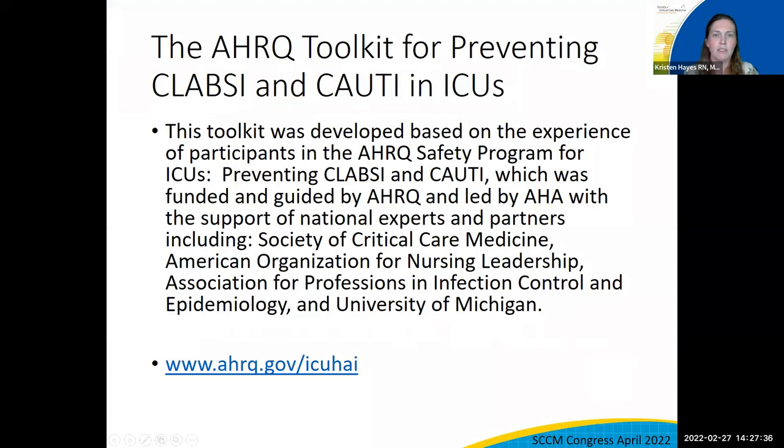This AHRQ toolkit for preventing CLABSI and CAUTI in the ICUs was just released. The link can be seen on the screen now. The toolkit was developed as part of the AHRQ safety program for ICUs, Preventing CLABSI and CAUTI. Hundreds of ICUs participated in this program. Will, Pat, and Kathleen engaged in this program representing SECM. Myself and others from the American Hospital Association partnered with them, as well as many others from different organizations, such as the American Organization for Nursing Leadership, Association for Professionals in Infection Control and Epidemiology, and the University of Michigan. AHRQ guided the program, and from this program, the toolkit was developed to offer ICUs targeted help in reducing CLABSI and CAUTI with specific resources for units that encounter common barriers.